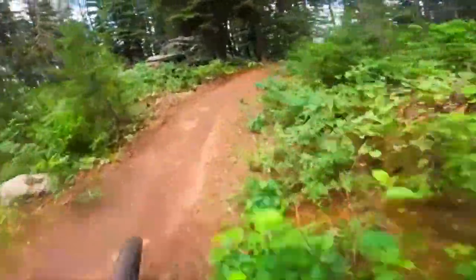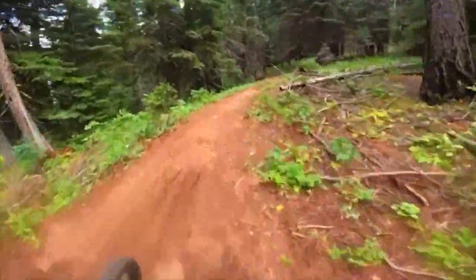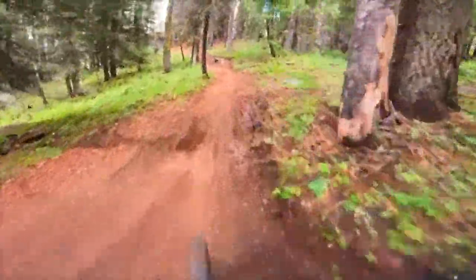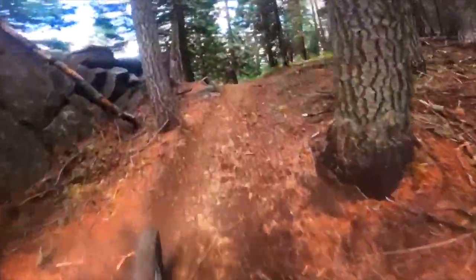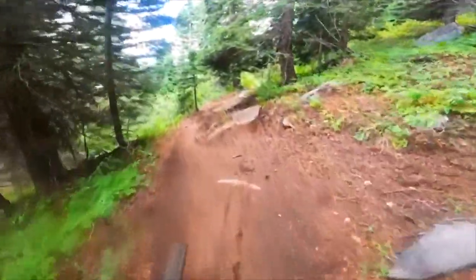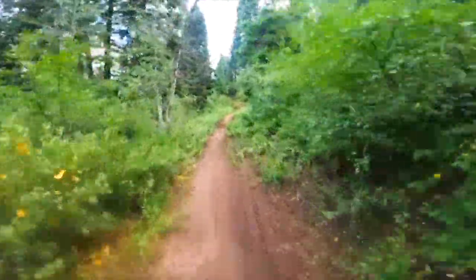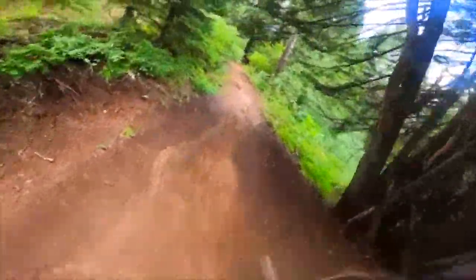Your average green trail is a bunch of random... oh, that's a sick little feature — a little spine action. Little hip. Oh, a little nose bonk feature. That was kind of sick. But yeah, there's still some uphills — right now I'm going uphill. But there's a lot on this trail that you wouldn't find on your average green trail.